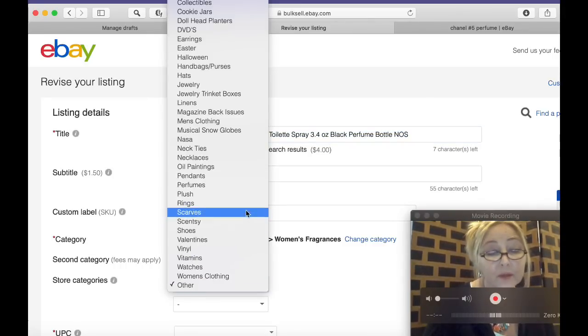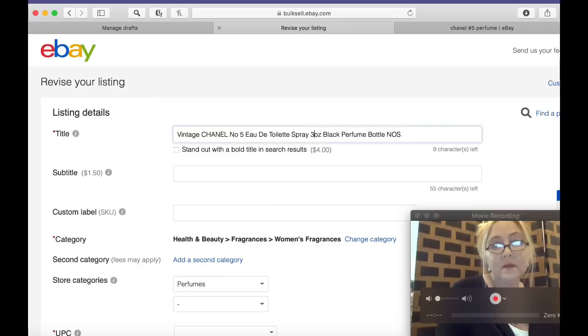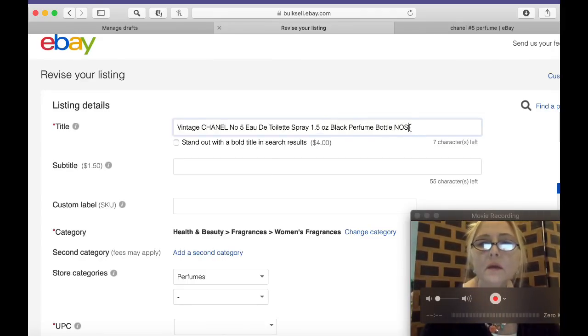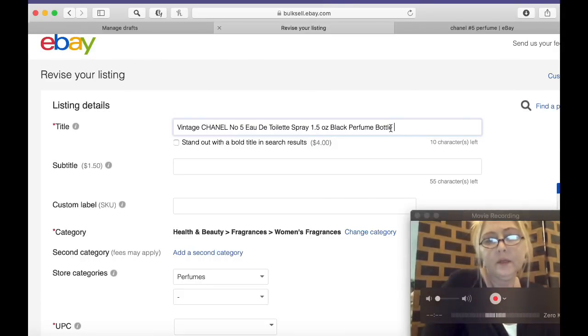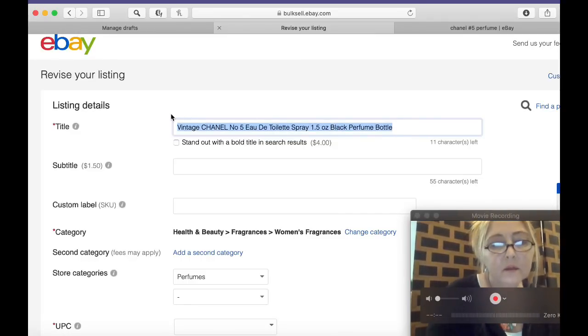Last night I added the store category 'Perfume,' so that's where I'm going to put all the perfumes. Let me look at the title here: 'Vintage Chanel No. 5.' It's not a 3.4 ounce — ours is a 1.5 ounce. I'm going to update that to '1.5 ounce black perfume bottle spray.' I'm going to remove 'NOS' since I'm not sure what that means. So the title reads: 'Vintage Chanel No. 5, 1.5 ounce black perfume bottle spray.' That sounds good. I'll copy that.